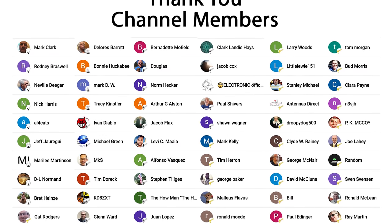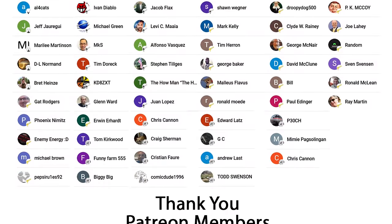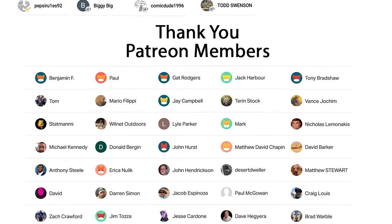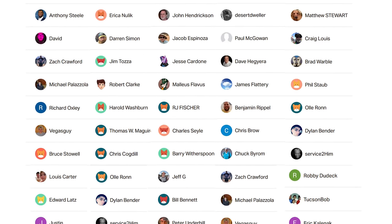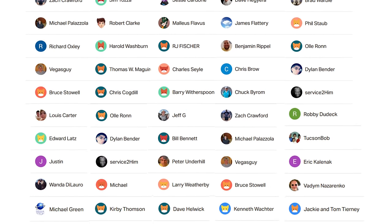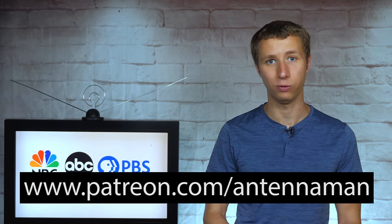Thanks again for watching this YouTube video. An additional thanks to everyone who supports me on Patreon or is a member of my YouTube channel. If my videos helped you cut the cord, gain Fox, or if you just think they're cool and would like to help support them while gaining exclusive perks — which includes behind the scenes content, access to my videos ad-free one day early, and direct contact with me — visit patreon.com/antennaman or click the join button on this video.